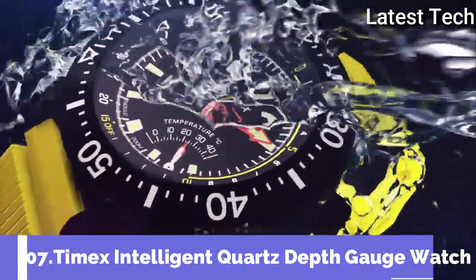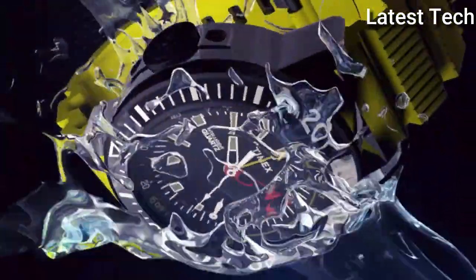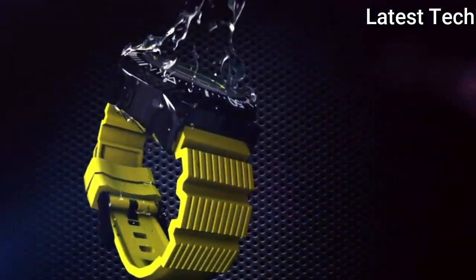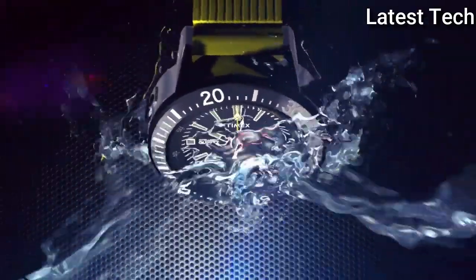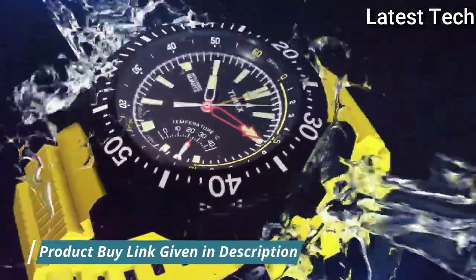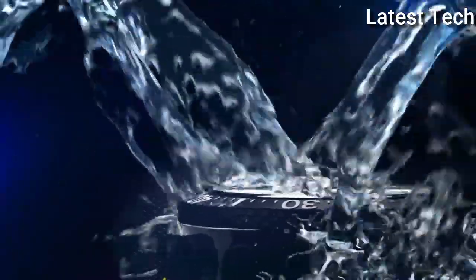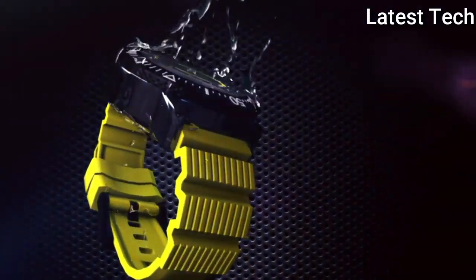Top 7: Timex Intelligent Quartz Depth Gauge Watch. Activate the depth sensor for offshore adventure. A reinforced case with screwed down crown and 200m water resistance allows you to explore new depths. Enjoy bragging rights with max depth and minimum temperature recall. Dial window: mineral. Display type: analog. Case diameter: 46mm, case thickness: 19mm. Bezel function: GMT, calendar date. Item weight: 4.94 ounces. Movement: quartz. Water resistant depth: 660 feet.